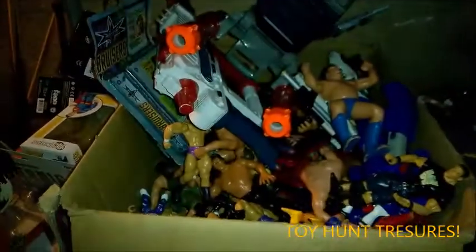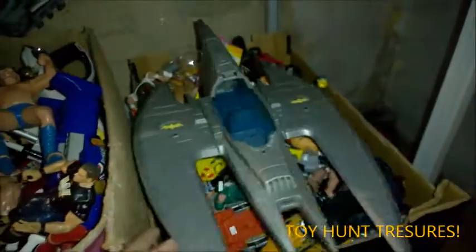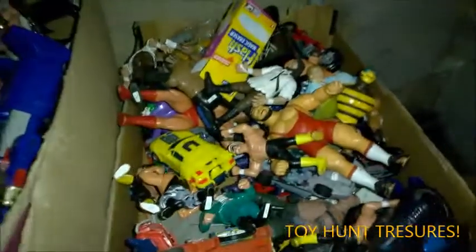Loads more videos to come, so just keep subscribing, keep watching. Got more stuff here to go on as well. I've got some Transformers bits in there. And I've got some other stuff around here which I've cleaned up — like this one here as well. I've got a Batman, bit of a ring, bit of a Retro Mania exclusive as well — you guys are getting treated!